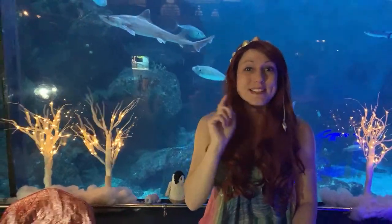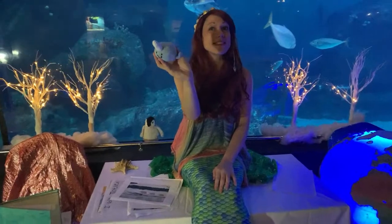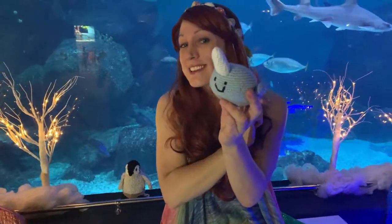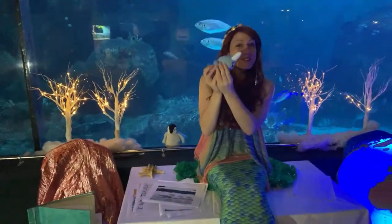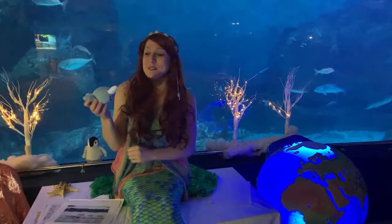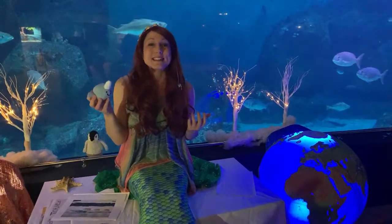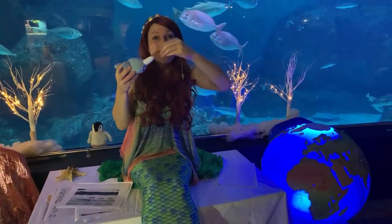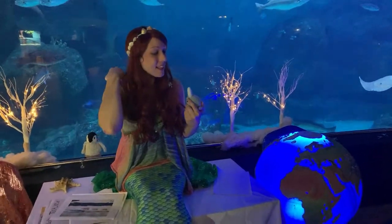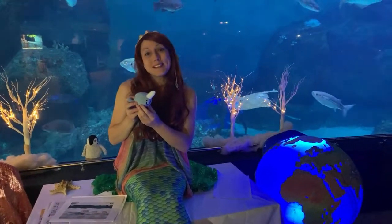The last animal we're going to talk about today — I bet you guys might know this one. If you're thinking narwhal, you guessed it! This is a little narwhal. Narwhals live in the Arctic waters up here in the North Pole. Just like polar bears, they have a thick layer of blubber to stay nice and warm. They have these long tusks on their heads, which they use to sense the water around them — to tell if the water is warm or salty. All the boys have them and some of the girls have them as well.